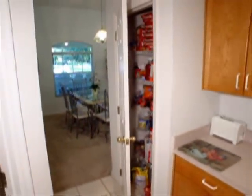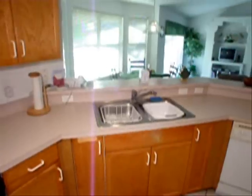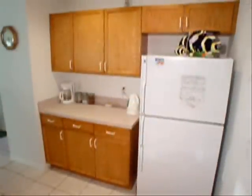Here we are in the kitchen. You can see there's a pantry there. We've got plenty of cabinetry storage and drawers, an electric range and microwave, double stainless steel sink, dishwasher, and all the necessary kitchen appliances.